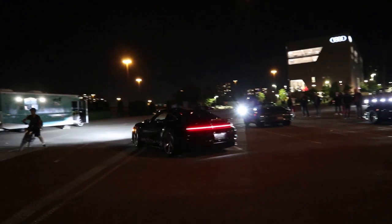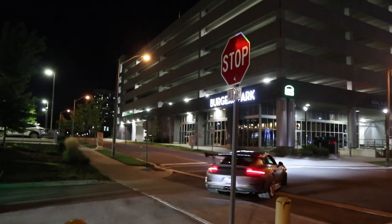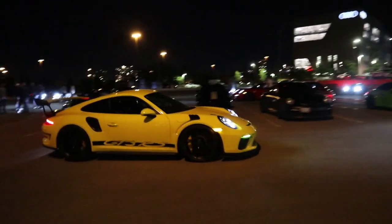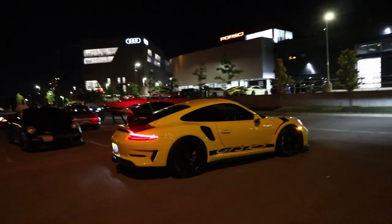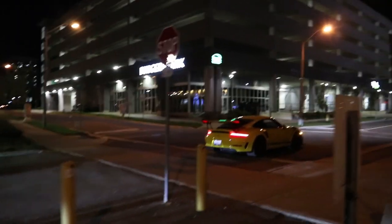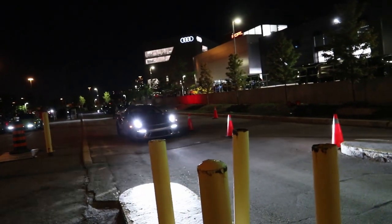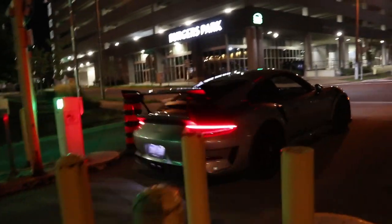That sounds so good. I really want to hear this GT3 RS — sounds so perfect. Sounds so nice.